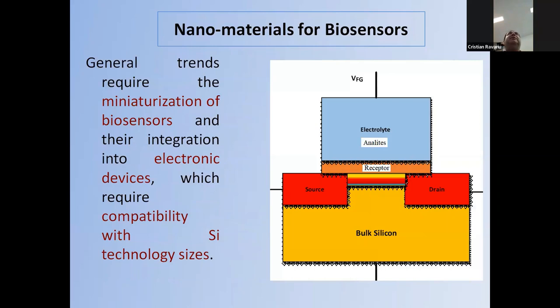As a general trend, we need to go towards the miniaturization of biosensors — to use as small a quantity of sample as possible and to integrate them in electronic devices. There is a directive for the next 10 years to co-integrate transistors and electronic devices with other materials, particularly biomaterials, to obtain biodevices, as illustrated in this picture.